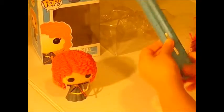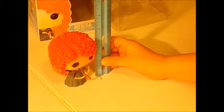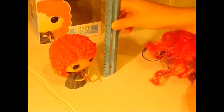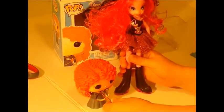Her head can move. She stands about three and a half inches tall. Here is the size comparison of a Questra Girl doll and a Funko Pop.